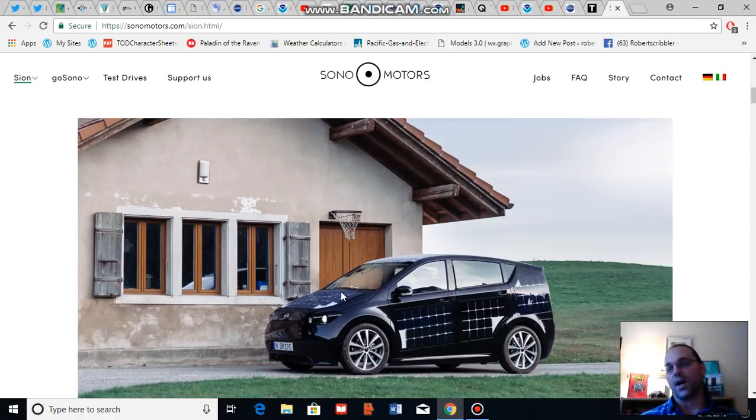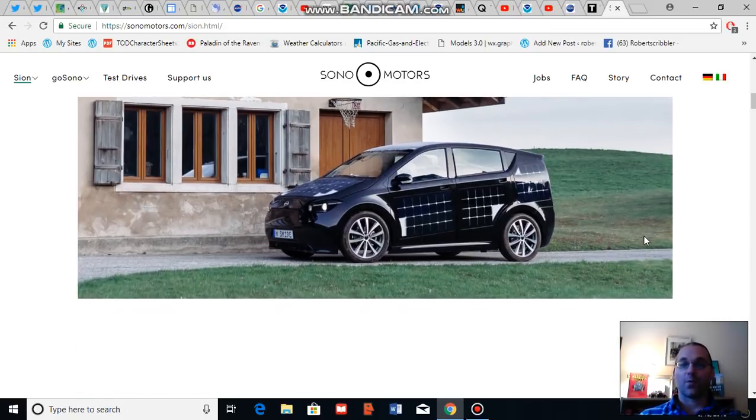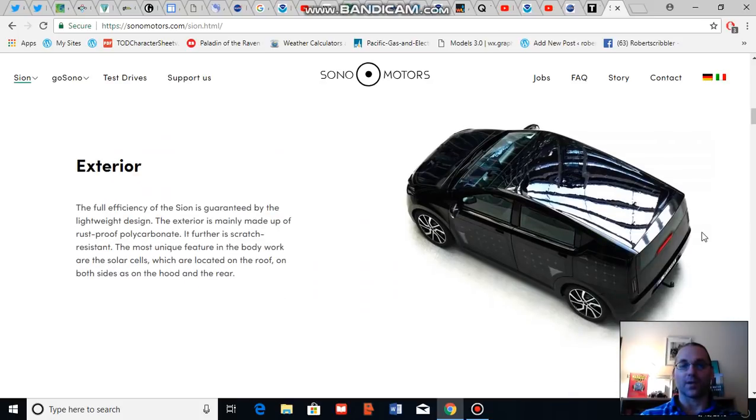If the sun is low in the sky — near sunrise or sunset, or in wintertime with a low angle of sunlight — then the door panels and back quarter panel solar panels will be able to collect sunlight and charge. According to Sono, the cost of adding these solar panels is less than paint, so a pretty heavy incentive for adding solar panels to electric vehicles.